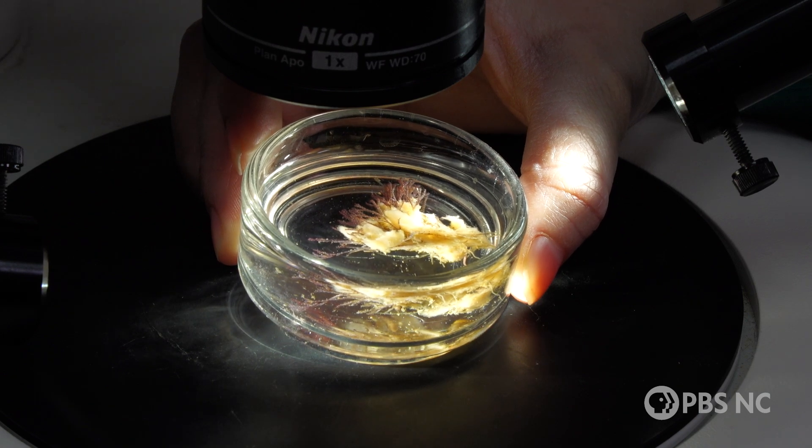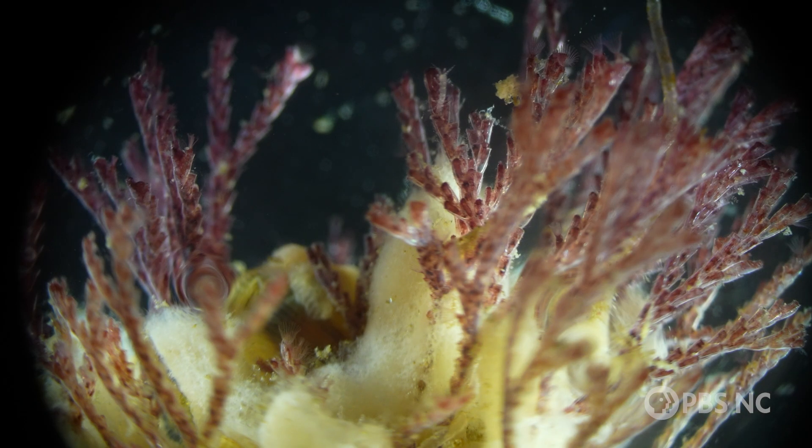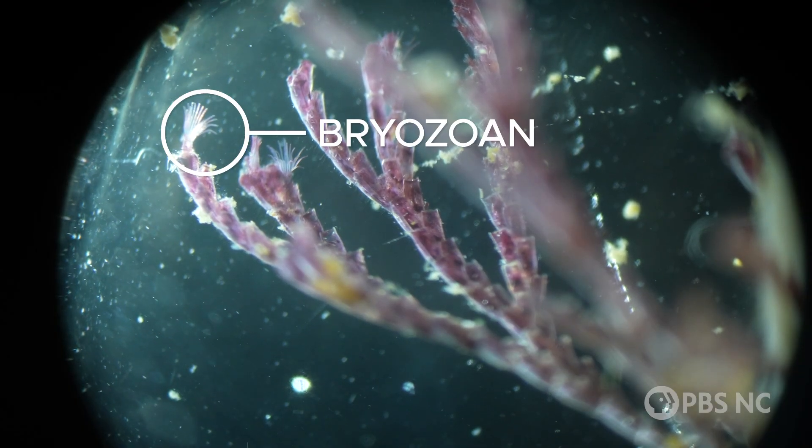What does this look like to you? Could it be moss? Or some kind of fungus? Take a closer look. This is actually an animal, and it's called a bryozoan.